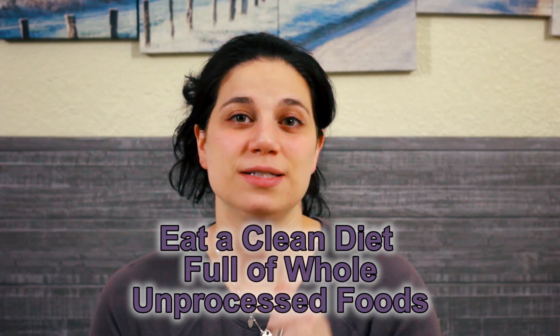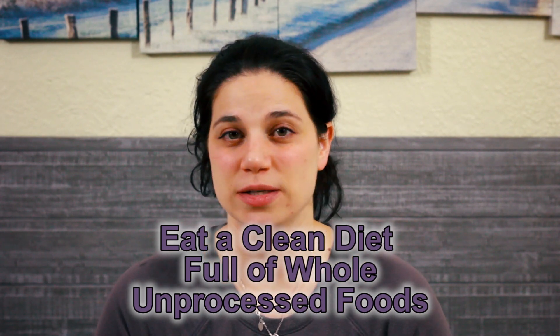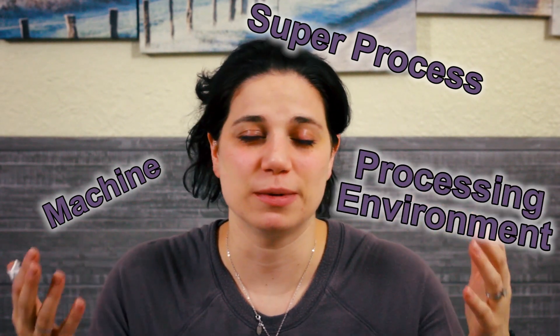Number one is eat a clean diet full of whole, unprocessed foods. Don't eat the processed stuff — anything that went through a machine or a super processing environment. If it's in a box that has a thousand ingredients, or if it didn't come from the ground or an animal, then it's processed. You can also do what we call periphery grocery shopping, which means you only shop in the produce section, the dairy section, the meat section — all the stuff on the outside of the grocery store — and you don't hit those inside aisles that have all the processed junk.